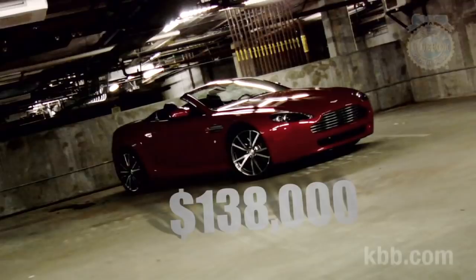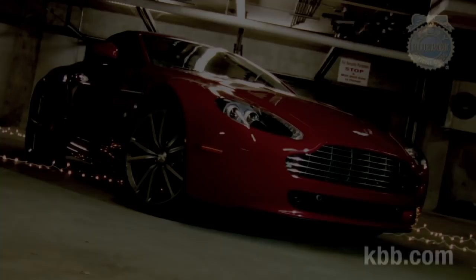Volante means convertible in Aston speak. Aston Martin makes a V8 and a V12 Vantage. Right now the U.S. only gets the V8, but it's one hell of a V8, so we're not complaining.